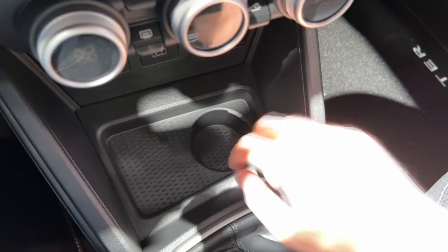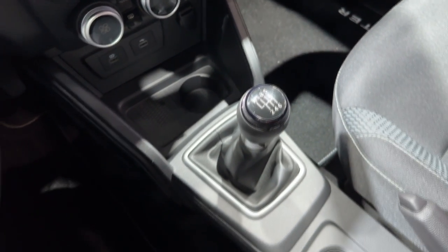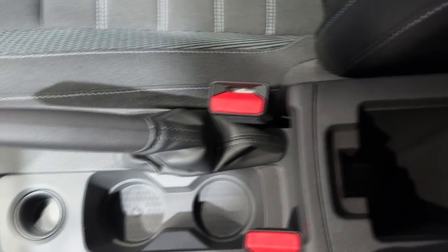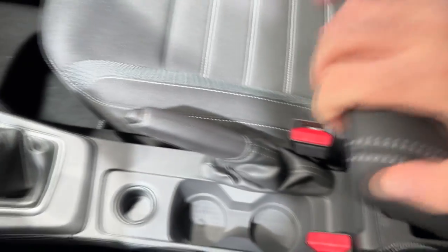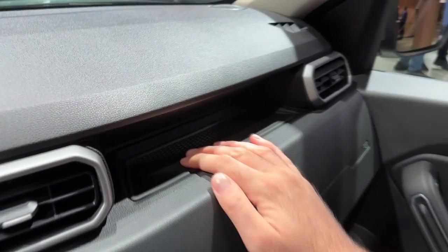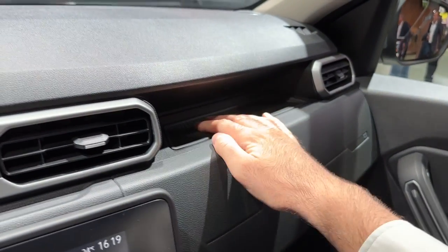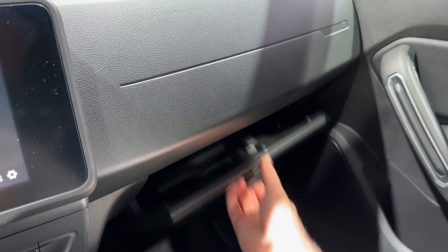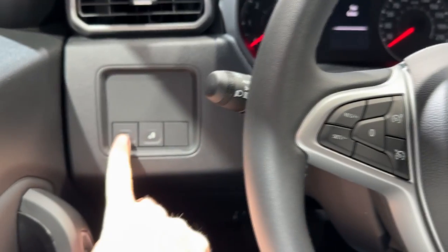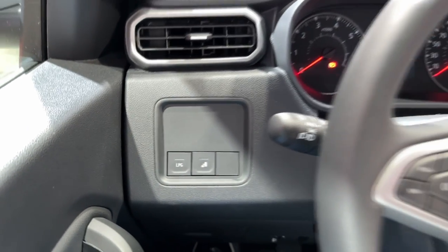Here is the cup holder and some additional storage room. This car has a six-speed manual transmission. There are additional cup holders here as well as extra storage space and a classic handbrake. You can put smaller items in the rubber-lined area. Let's check out the glove compartment — there's a decent amount of room. Since this is the LPG version, here is the LPG button to switch to LPG.